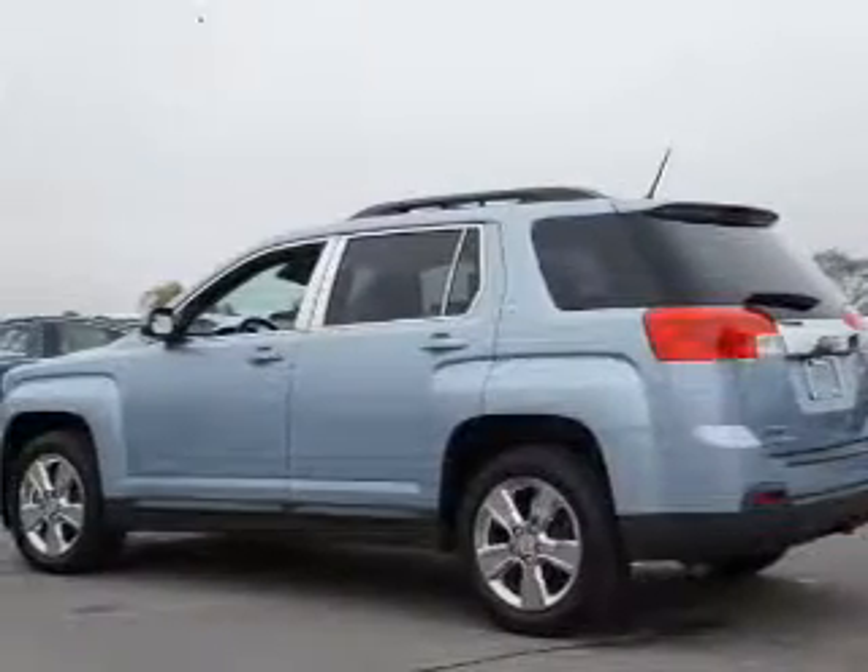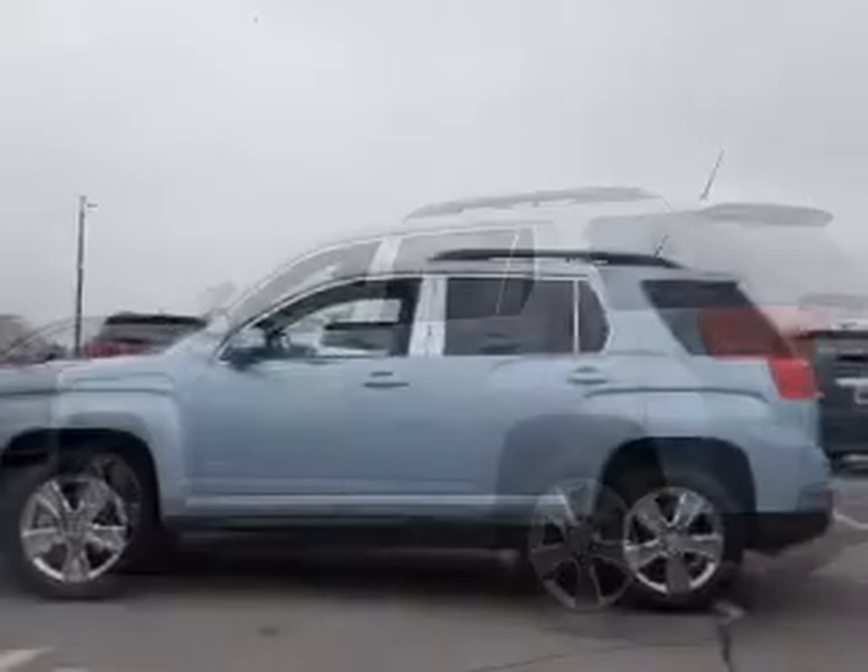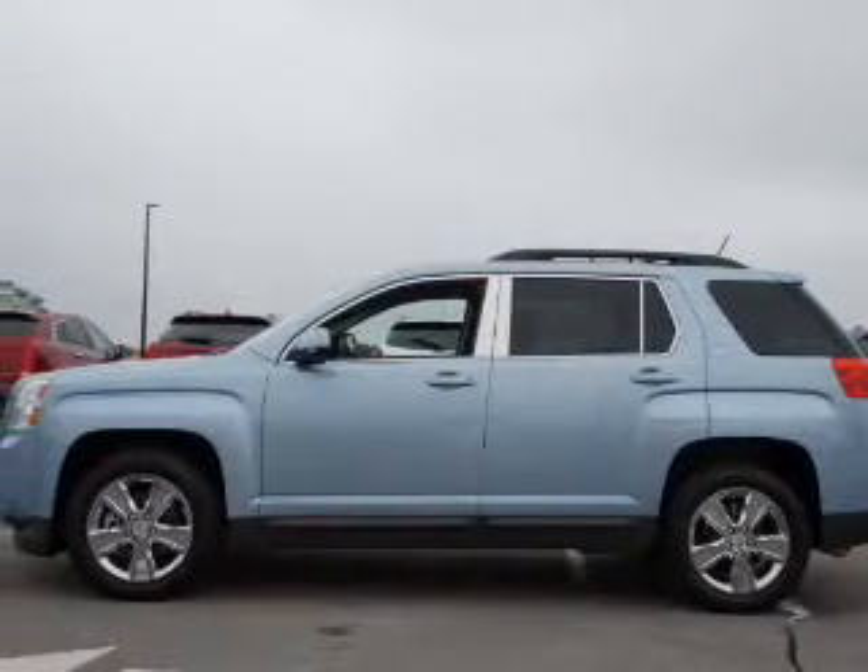Leather seats. Power door locks. Power windows. Cruise control. Bluetooth wireless. An AM-FM stereo with a CD player. Satellite radio.